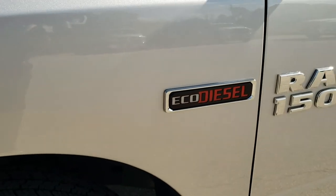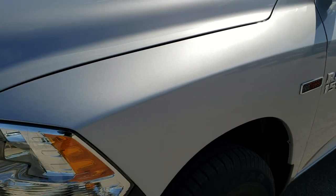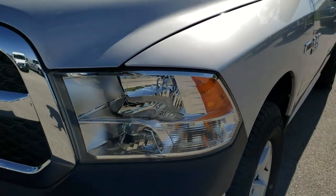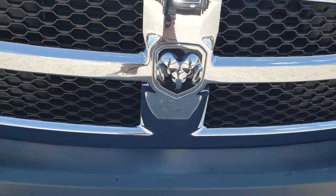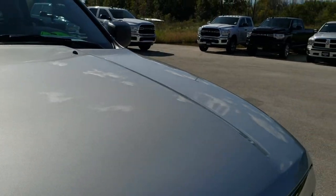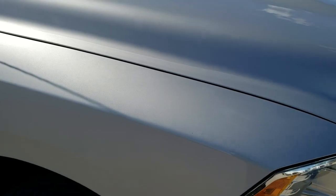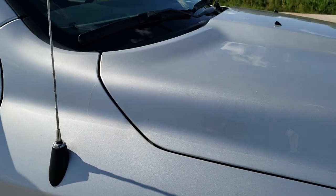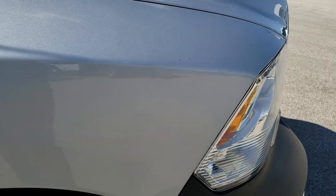There are only 30 miles on this truck, so you can be confident that it is in almost like new condition. But we still do the videos because there is always something that is not perfect — even on brand new ones they don't always show up perfect, and as they sit on the lot things can happen. That is why we do the videos, so that you get the most accurate representation possible and when you get here there are no surprises.